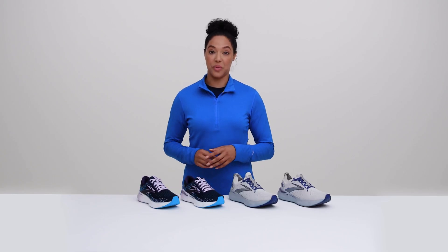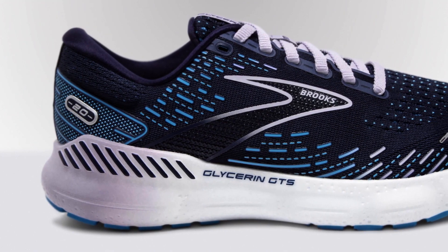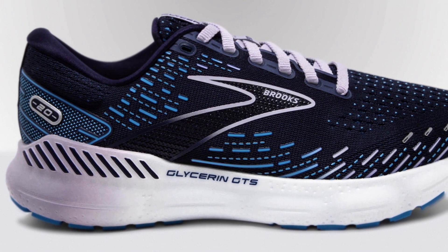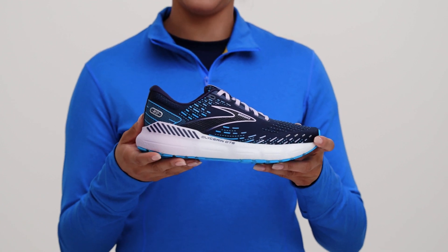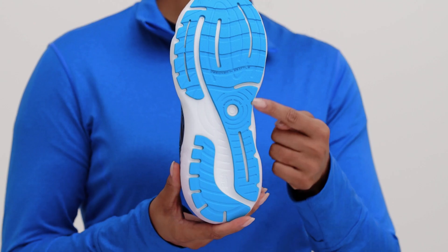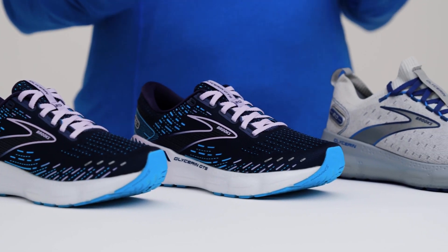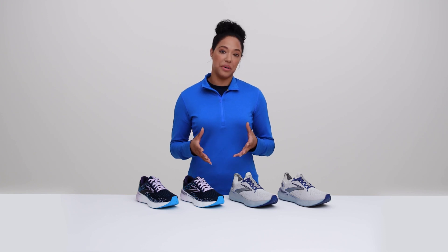Now let's talk about options for support. GTS stands for Go To Support. That means our Glycerin GTS shoes are for runners who need a little help keeping their knees and ankles in line on the run. You might need extra support if you see extra wear on the inside edge of your shoes from lateral movement in your stride, or if your feet and knees don't track perfectly straight as you run.